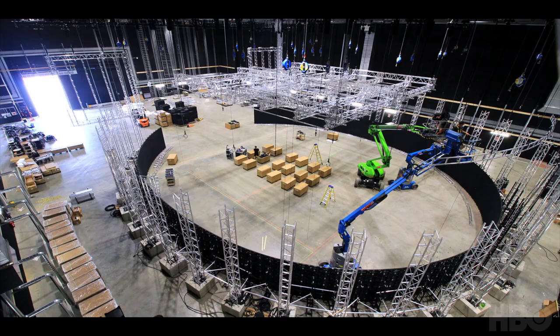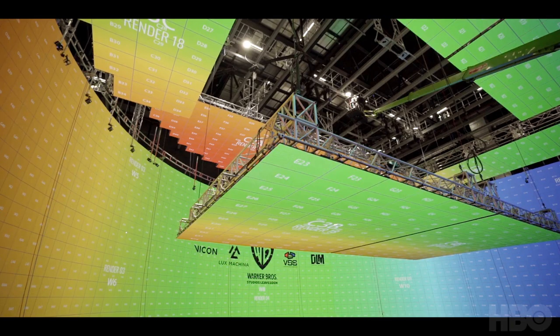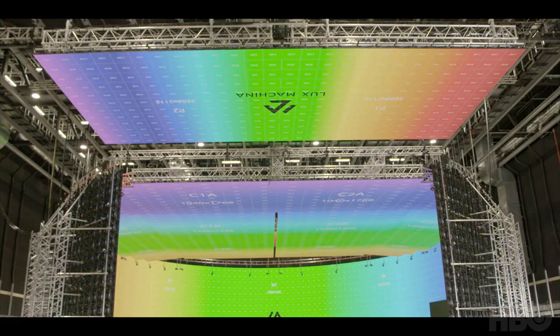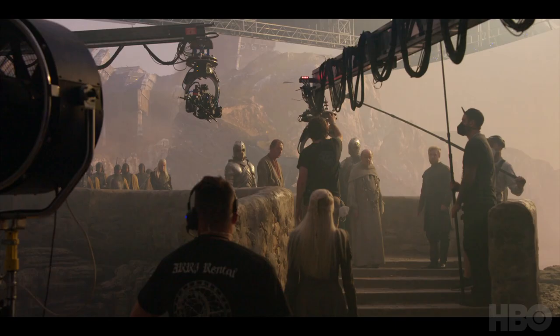We have the biggest volume set in the world, and it is spectacular. It looks like something out of NASA. It goes by many names — virtual studio, virtual set. It's the new kid on the block at the moment. What the volume provides in its tool form is an alternative. It's a way of bringing the action back home.